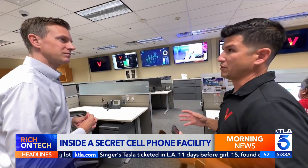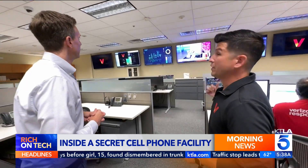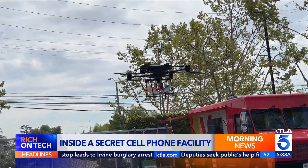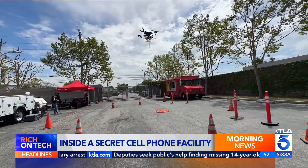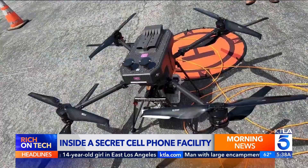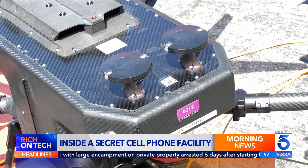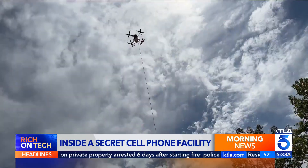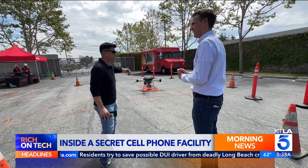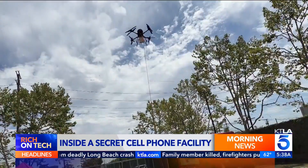Back inside, the control room monitors it all 24/7. So if something goes wrong, we know in real time. And if a cell tower goes down, Verizon's latest innovation can restore service in seconds. This tethered drone stays powered from the ground. Base stations pull in a satellite signal and broadcast it as a cell signal to the surrounding area. If an entire cell tower was destroyed by a fire, we can fly this up and have emergency coverage for our customers and first responders immediately.